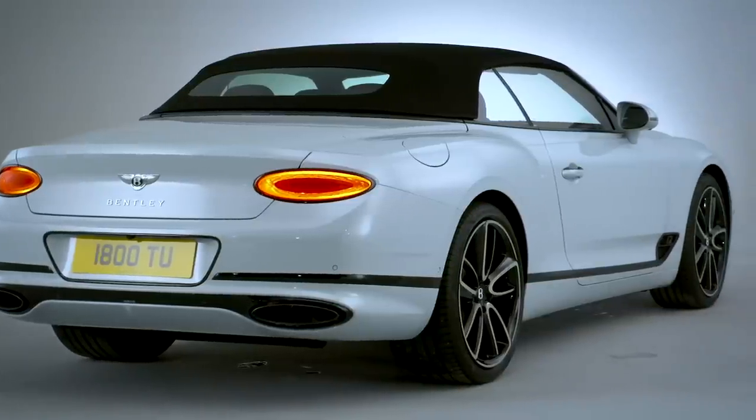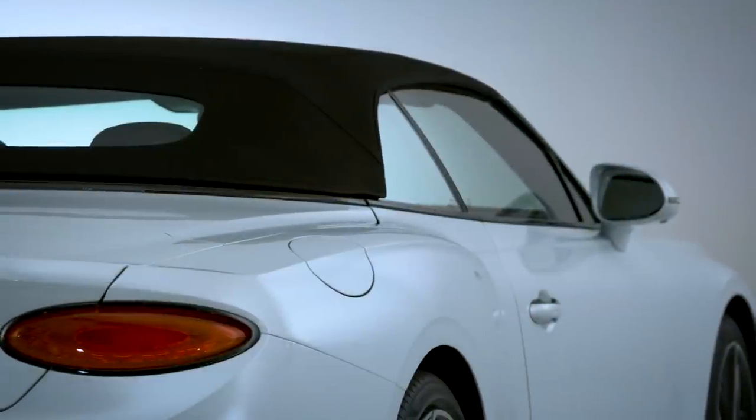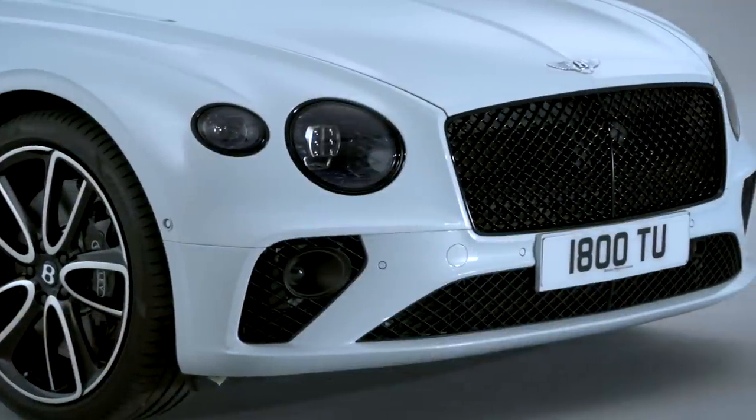On the looks front, there is no mistaking that this is a Bentley. You've got your quad headlamps at the front, the signature grille.